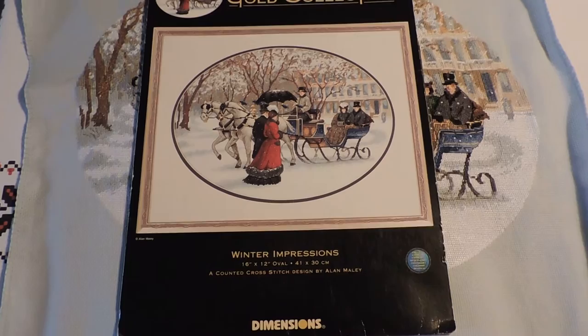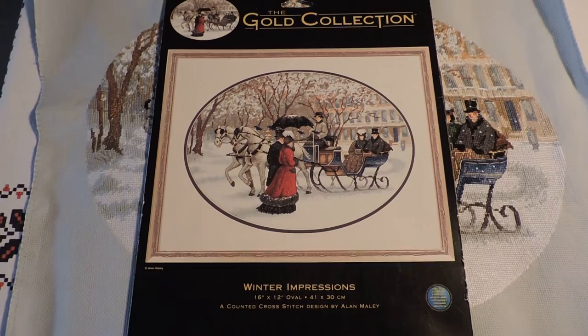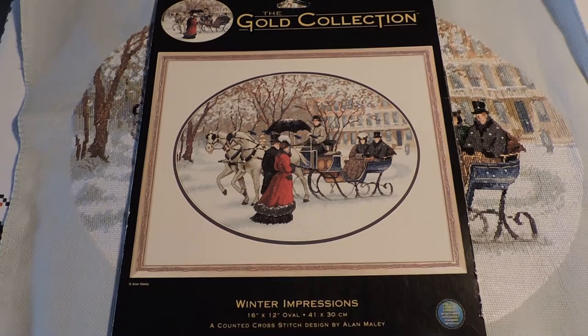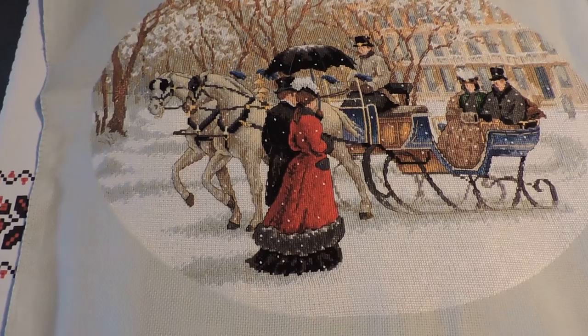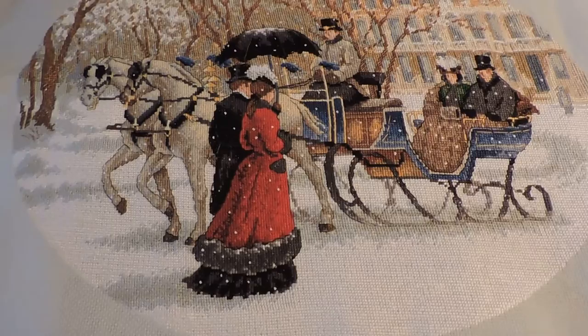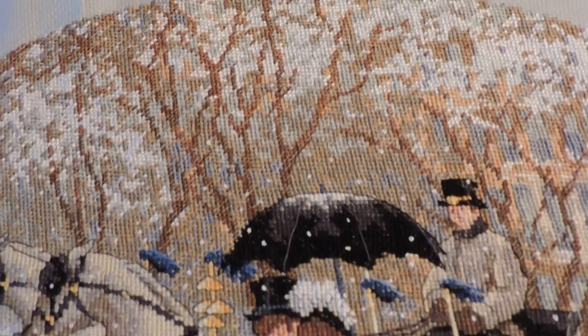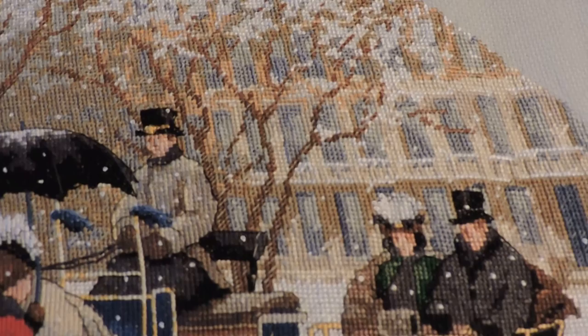In October I continued working on this Dimensions Gold Collection called Winter Impressions and I finished it on October the 10th. I had started it on August 8th. Here is a picture of what it should look like, and this is my completed project. It is done on 16-count Dove Grey Aida. We have French knots here. It is full cross stitches with two threads. Five symbols have blended threads, so one of each. Half cross stitches have either two or three threads.